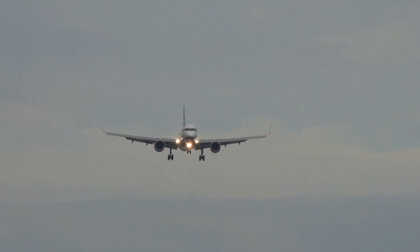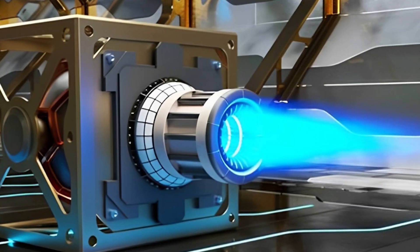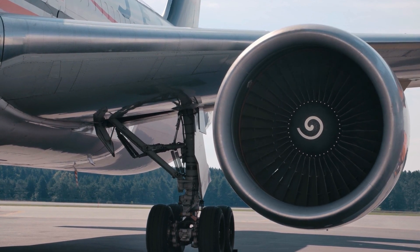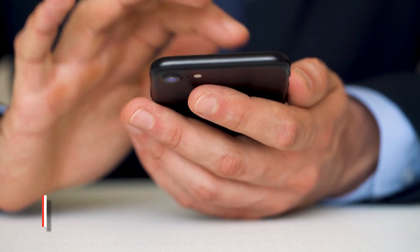So far, the future looks promising. Do you think it is possible for an electric plasma jet engine to take the place of the traditional jet engine? And if so, what are your ideas for making it work? Let us know in the comments section.